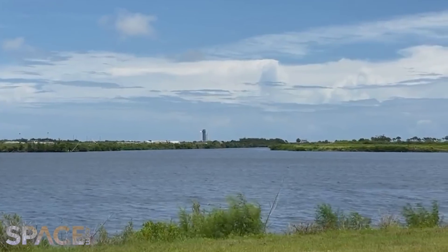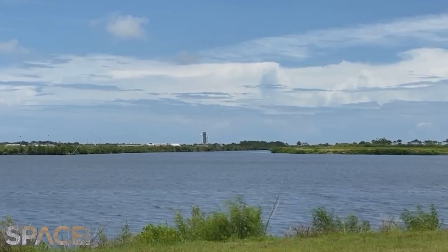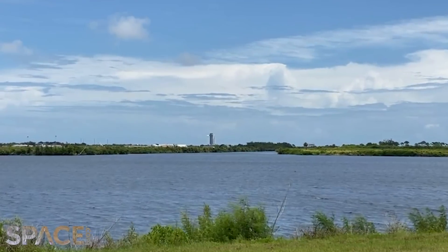Liftoff is set for 1:29. It's an exciting day here at Kennedy Space Center.